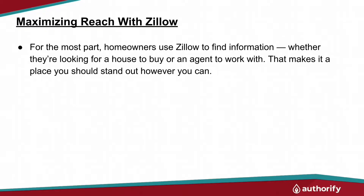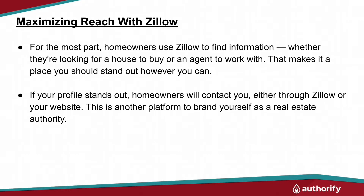Here's a number of things that you can do for free on Zillow to maximize your reach. For the most part, homeowners use Zillow to find information, whether they're looking to buy, to sell, or even if they're looking to work with an agent. That makes it a great place for you to stand out. And if you don't, you're missing out. If your profile stands out, homeowners will contact you either through Zillow or through your website.